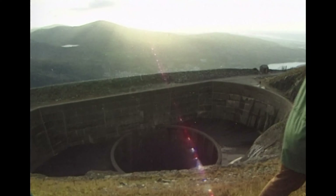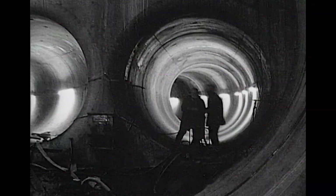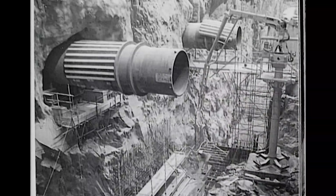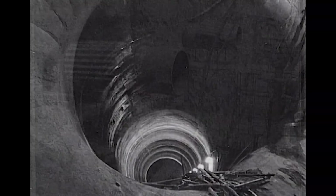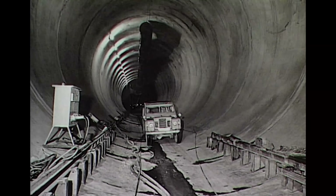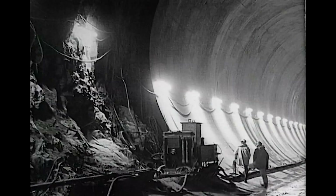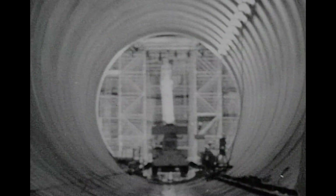As the water approaches the power station, the main tunnel splits into six smaller tunnels, each heading for its own turbine generator. The tunnels narrow to increase the speed of the water. There are more than 16 kilometres of these tunnels, all beautifully lined in concrete, to allow the smooth transport of the water. This is essential, as any rough motion of such a large quantity of water could damage the tunnels.